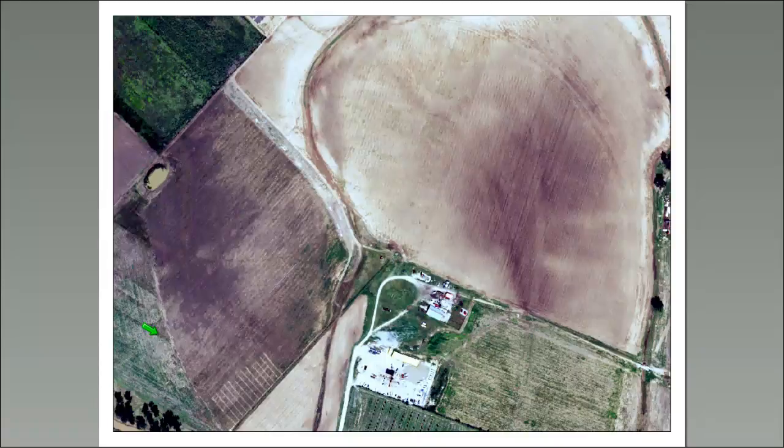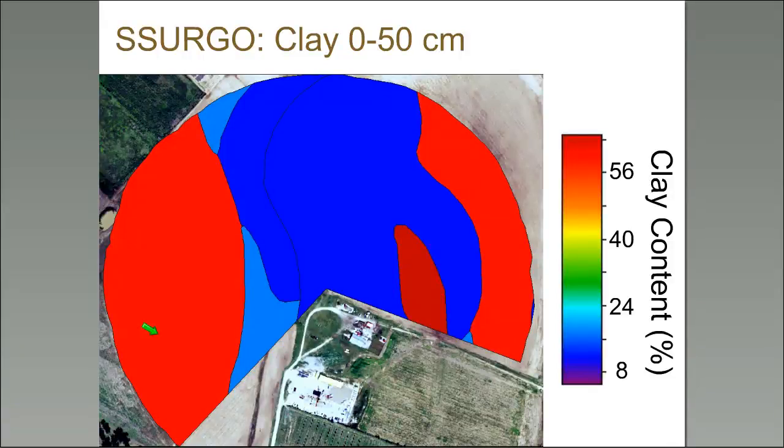As soil scientists, we know spatial variability well. Here's an aerial photo of the floodplain of the Brazos River and some agricultural fields. The SSURGO map shows clay content averaged from 0 to 50 centimeters — quite a bit of variability, with very low clay in the middle (an old river channel) and high clay on the edges. Clay content really ranges tremendously in this area.